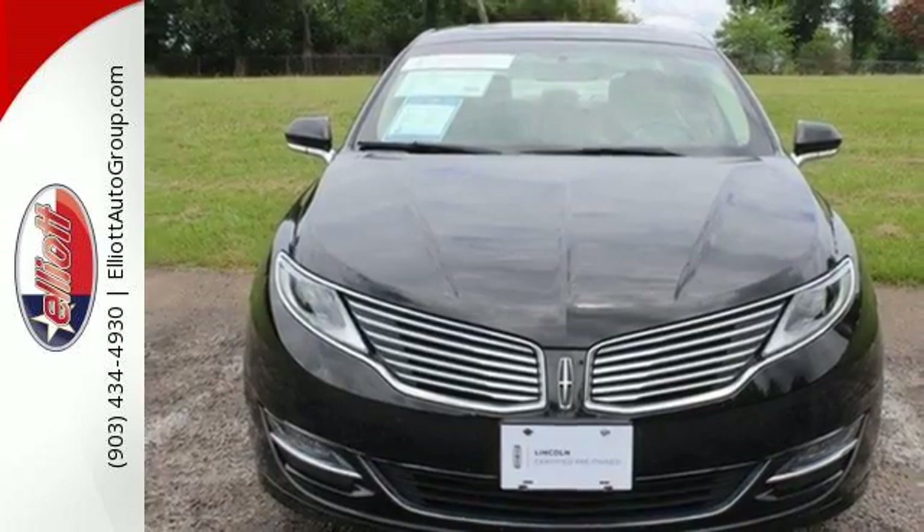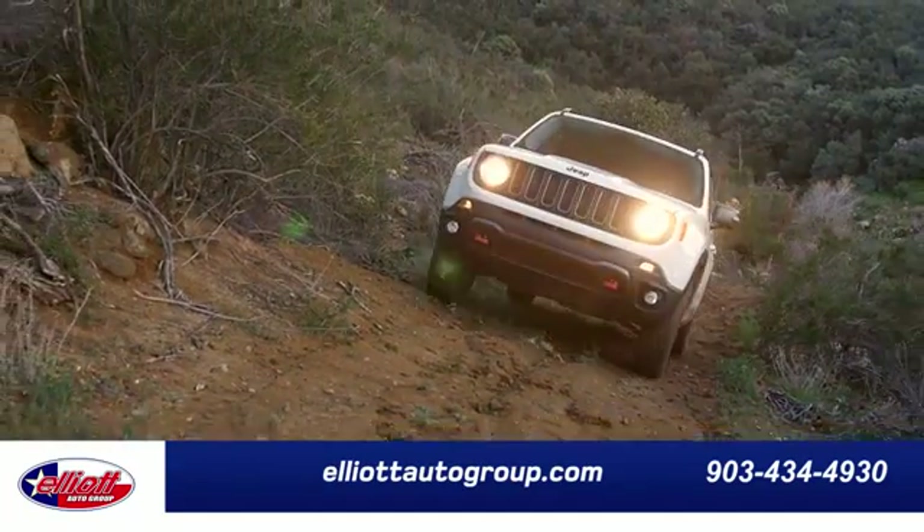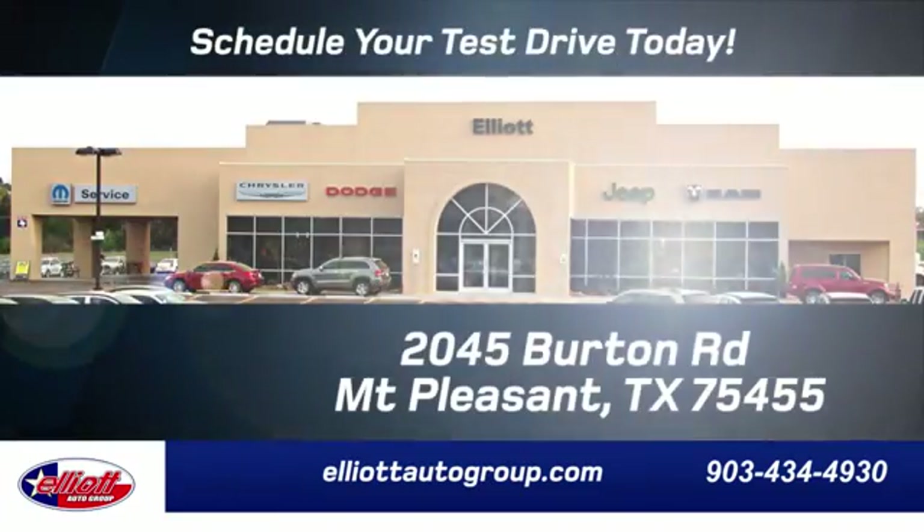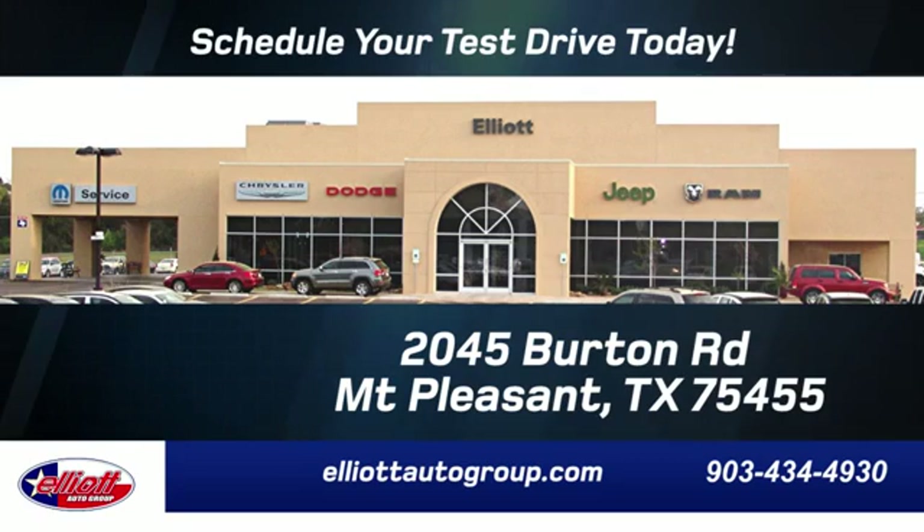Come in today. Elliott Auto Group — we don't do things the old way, we do them the right way. Schedule your test drive today. We're located just off I-30 on Burton Road in Mount Pleasant.